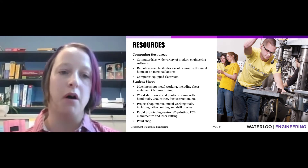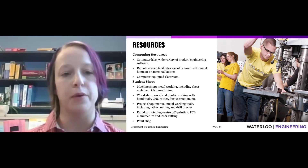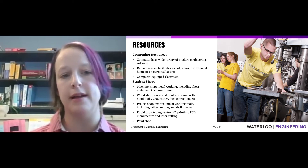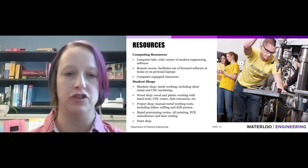Accessible to all engineering students are a series of computer classrooms and computer study areas, as well as our student shops — like the machine shop, the prototyping center, and the paint shop.